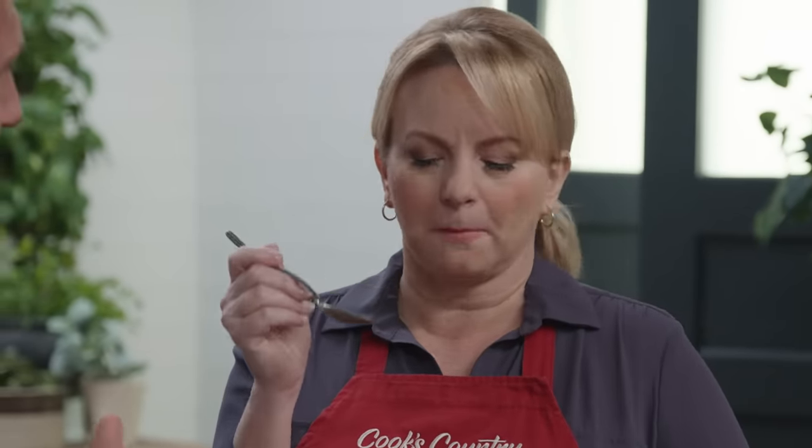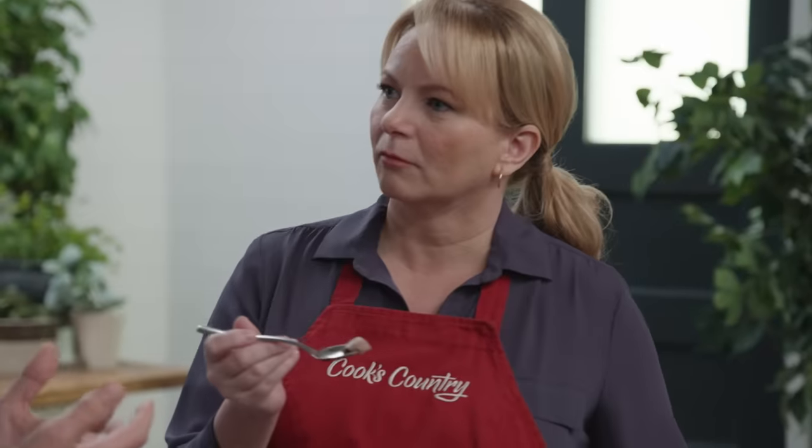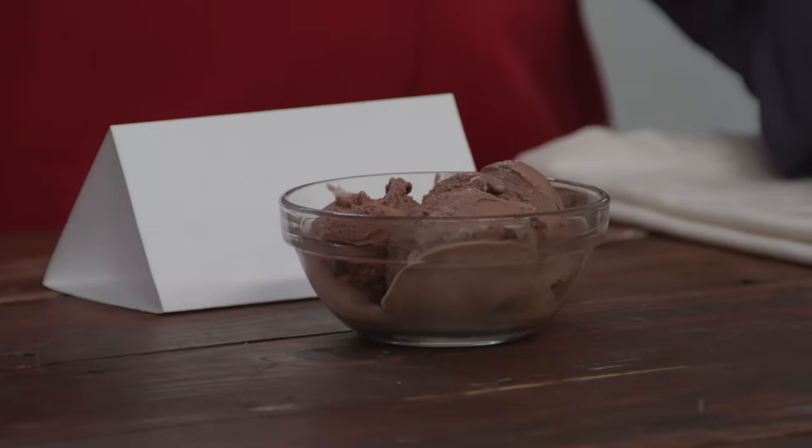The biggest factors controlling texture are, one, the amount of overrun. That's a fancy term for air. If they didn't add air, it would be very dense, almost like an ice cube. It can range from 30% air to 110%. Easiest way to understand this is we weighed a gallon of ice cream, and a gallon of ice cream can either weigh four and a half pounds or seven and a half pounds.